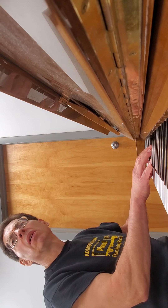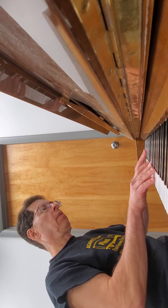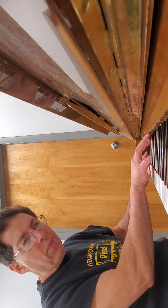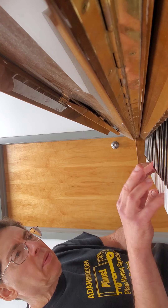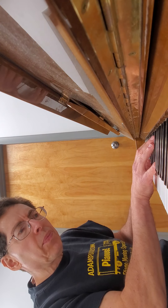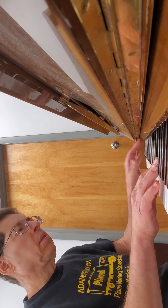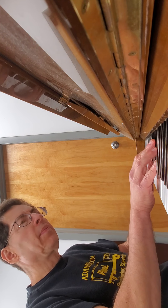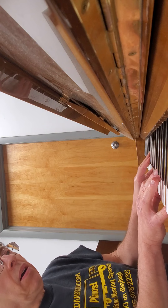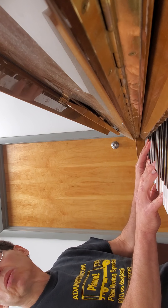Nice bass, very clear sound. I'm trying to play all over the keyboard so you can hear everything it's got to offer. There's no deadness anywhere.